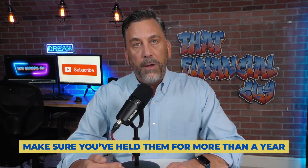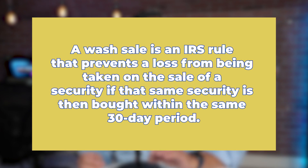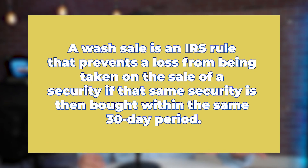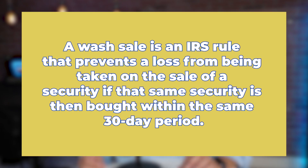The capital gains rate is typically lower, so be careful when selling securities at a gain and make sure you held them for more than a year, or else the offsetting loss would not work. Another thing to consider: if you sold a security for a loss and then turned right around and bought that same security or something substantially similar, you would run afoul of the wash sale rule. A wash sale is an IRS rule that prevents a loss being taken on the sale of a security if that same security or something substantially identical is bought within the same 30-day period.